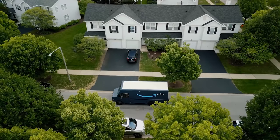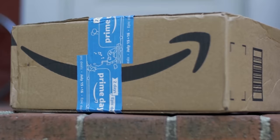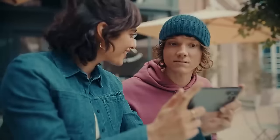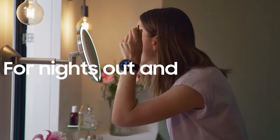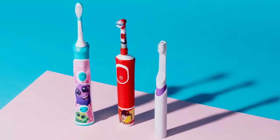Amazon Prime Day starts on July 11th this year, but there's no need to wait when many early Prime Day deals are already available at the retailer. The selection is limited for now, but there are some significant discounts on smart home devices, TVs, electric toothbrushes, and more. We've searched through them and picked out the best ones right here.